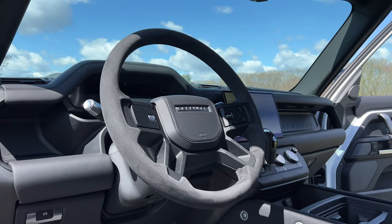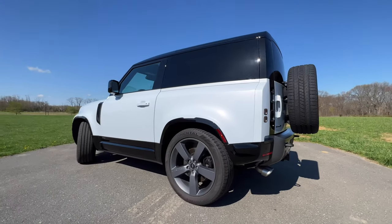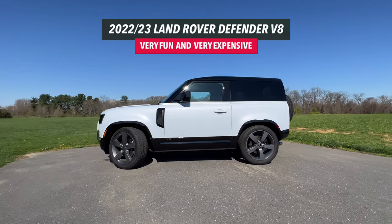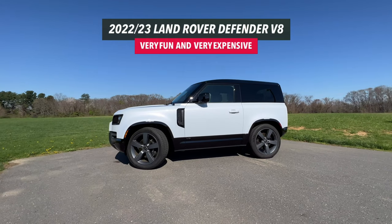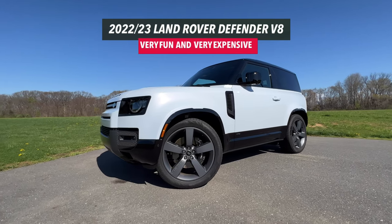If you showed this to any off-roading enthusiasts, they would straight up laugh in your face. My name is Omar and this is the 2022 Land Rover Defender. I love it — V8. I'm not going to spend this video talking about how the new Defender isn't as tough or rugged.